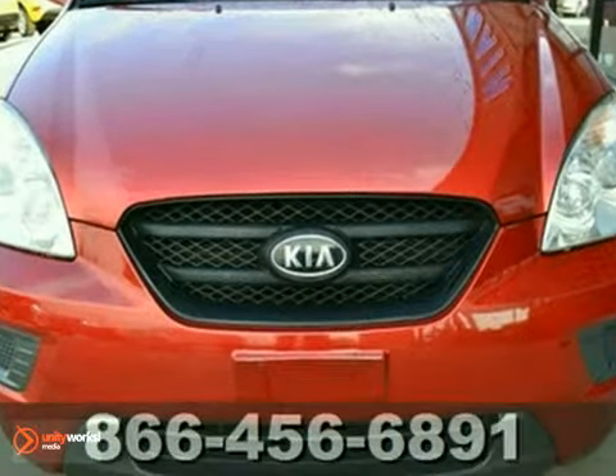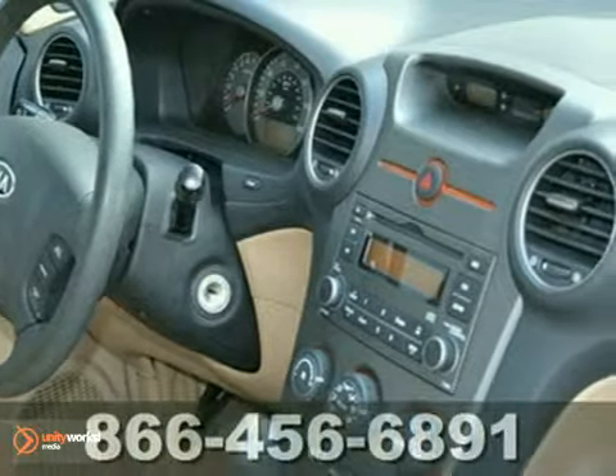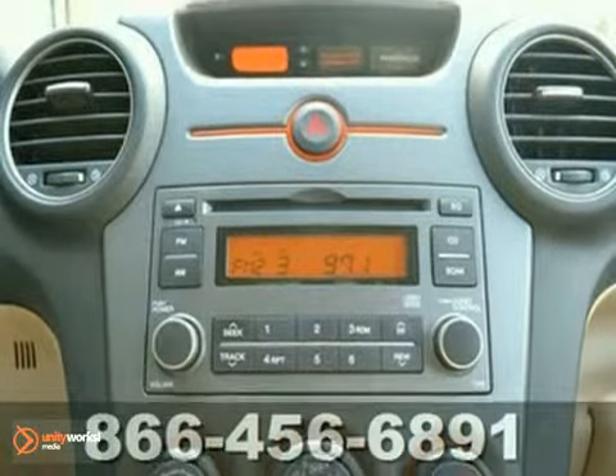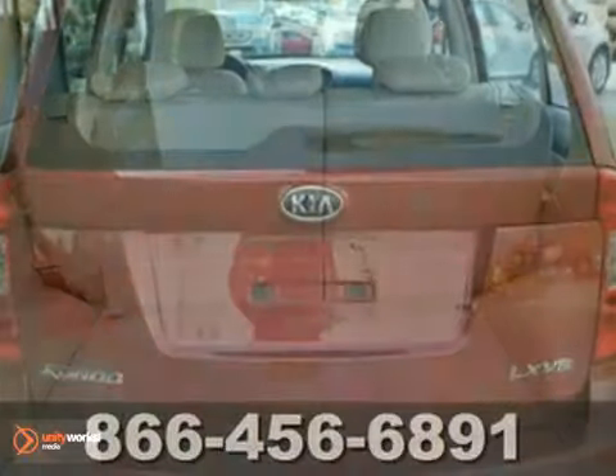It's a wagon, it's a van, it's an SUV. No, it's the Kia Rondo — one of the most versatile vehicles on the road, with second and third row split seats that can fold flat to allow tons of cargo space, or seven passenger seating with all the seats up.